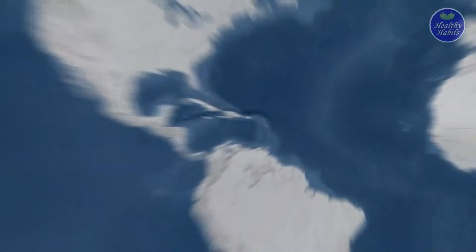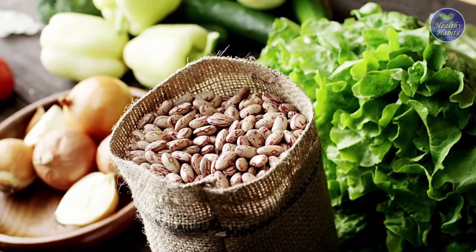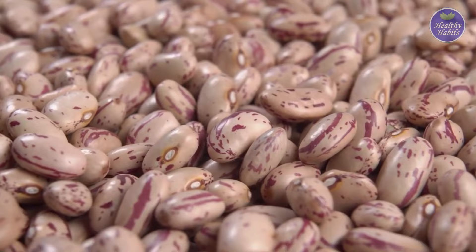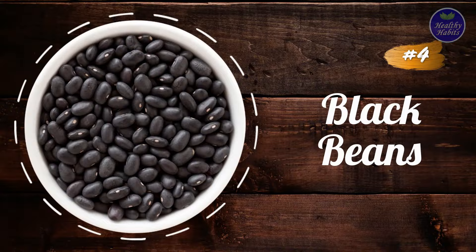Number 3: Pinto beans. Pinto beans are common in Mexico. They are often eaten as whole beans or mashed and fried. Pinto beans may support blood sugar control. Despite their high carb content, they don't excessively raise blood sugar. Their low glycemic index means that they're digested slowly, moderating their blood sugar effects.